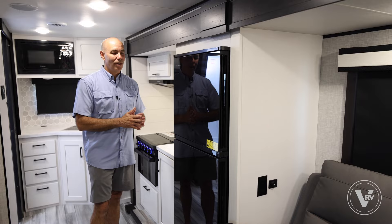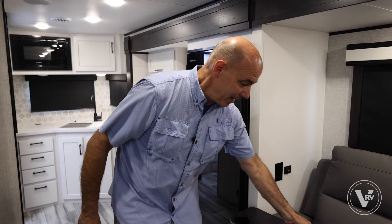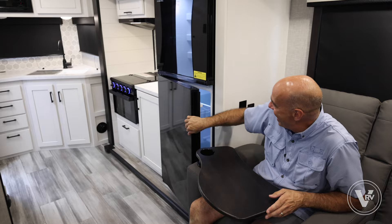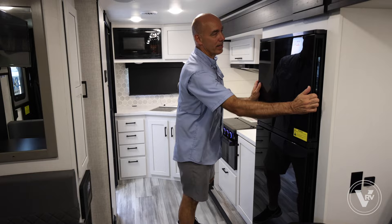Not only is it 10 cubic feet — I'm here working in the galley and can grab things from the fridge from this side. But say I'm sitting in a recliner and I want a beverage; I can open it from the living room side too. No matter where you are — cooking, prepping lunch — just an ingenious idea. The freezer does the same thing. I love it.